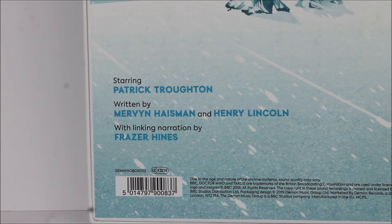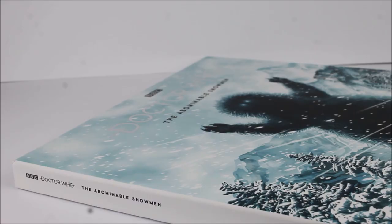Along the bottom there is also additional company information printed, as well as stating that this episode features Patrick Troughton as the second Doctor. The episode has been written by Mervyn Haisman and Henry Lincoln, and it features linking narration by Fraser Hines, who of course plays the second Doctor's companion Jamie McCrimmon. Much like Master Plan and Evil of the Daleks, the case of the box has been made out of really nice quality cardboard ensuring the records on the inside are protected when in storage.